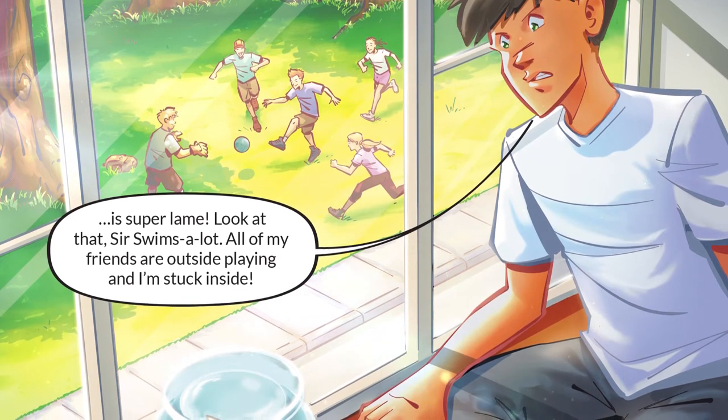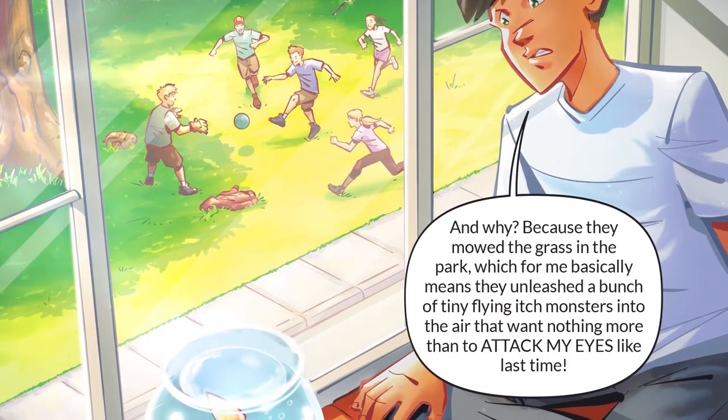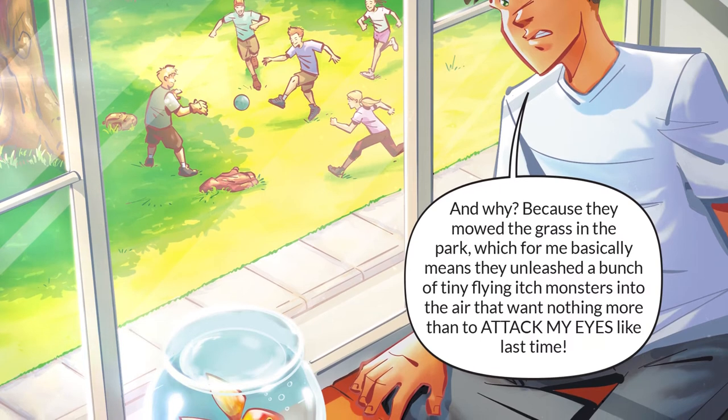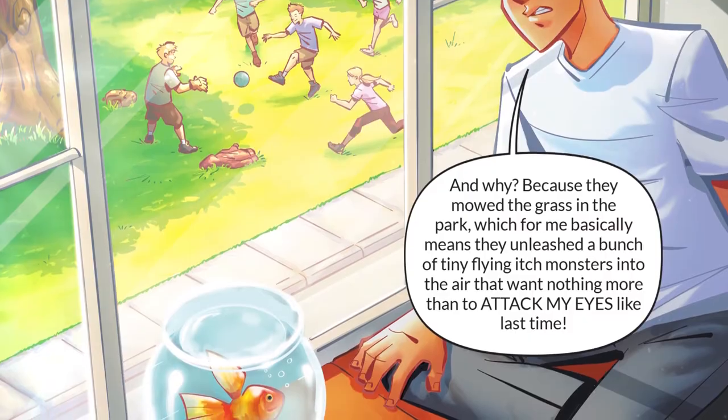Look at that — Sir Swims-a-Lot. All of my friends are outside playing and I'm stuck inside. And why? Because they mowed the grass in the park, which for me basically means they unleashed a bunch of tiny flying itch monsters into the air that want nothing more than to attack my eyes like last time.